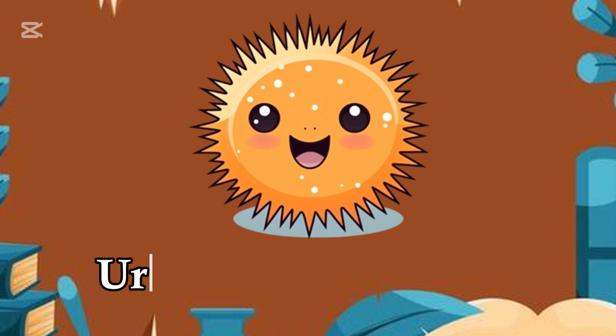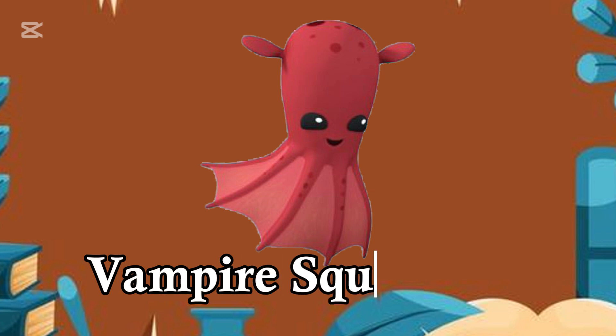U for Urchin, spiky and small. V for Vampire Squid, glowing in the hall.